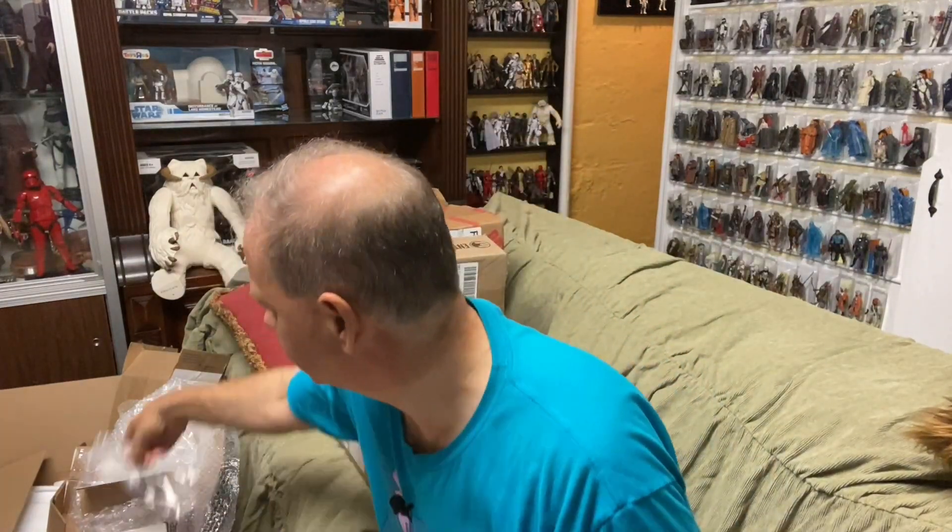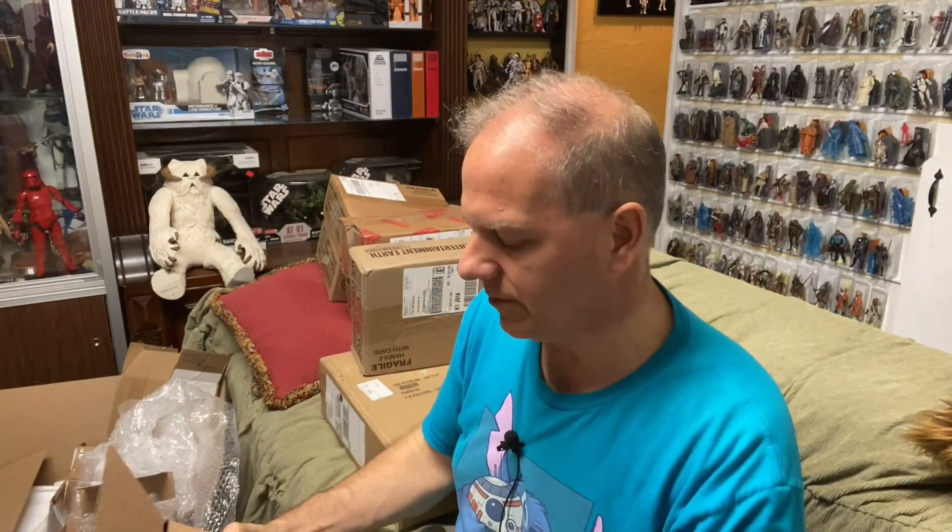He's going to stay in the box for now. There hasn't been a second season Omega announced yet, but if I get a second season version with the helmet and a little more armor, I might go that route — I feel like that would fit better with the rest of the Bad Batch.